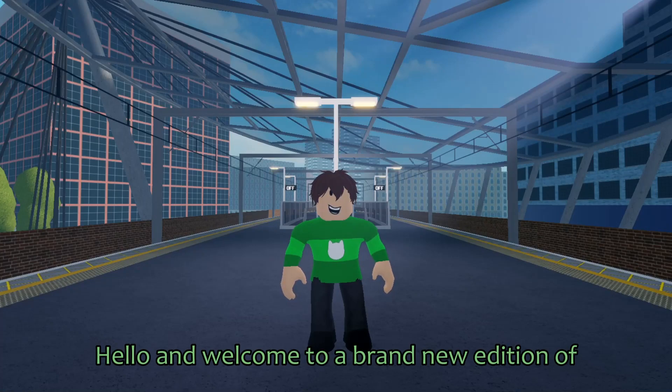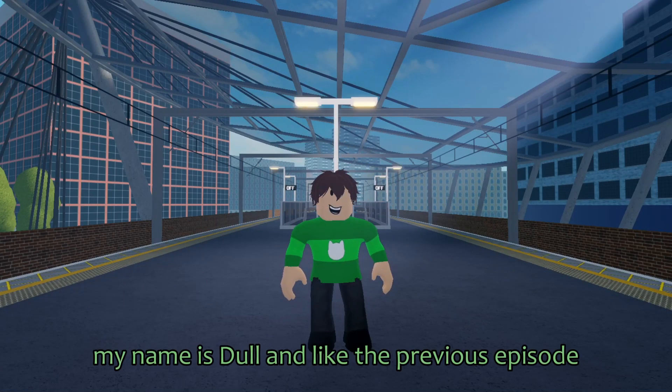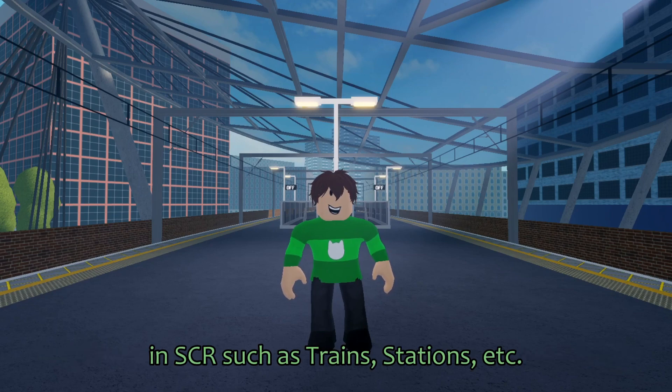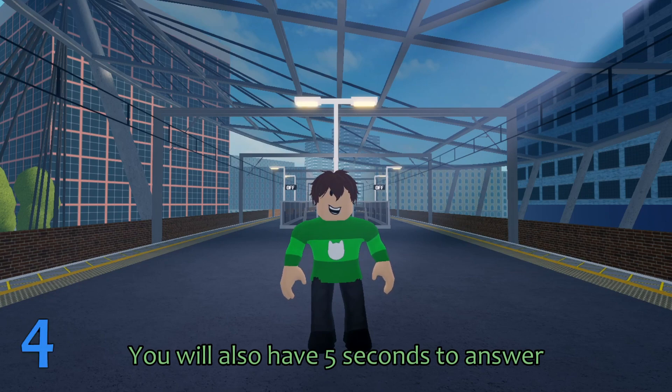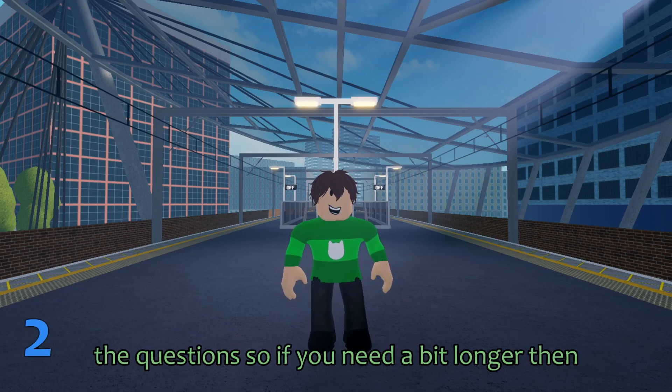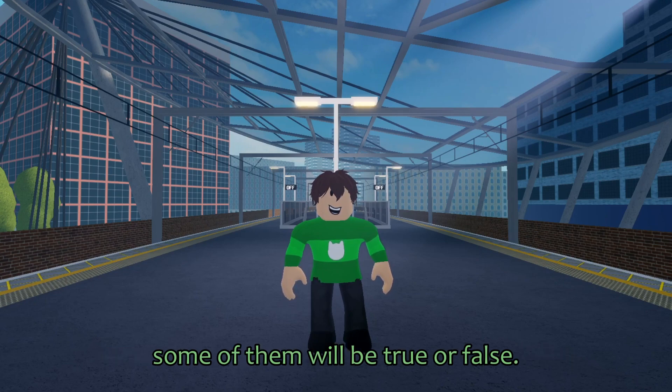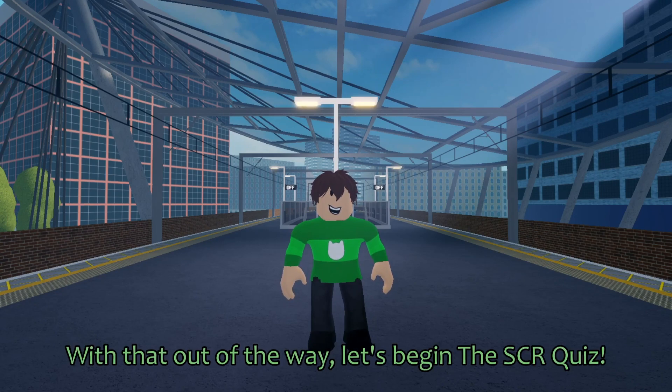Hello and welcome to a brand new edition of the SCR quiz. My name is Dahl and, like the previous episode, I will be giving you 10 questions based on random things in SCR, such as train stations, etc. You will also have 5 seconds to answer the questions, so if you need a bit longer, feel free to pause the video. Some of the questions will be multiple choice, some of them will be true or false. That out of the way, let's begin the SCR quiz.